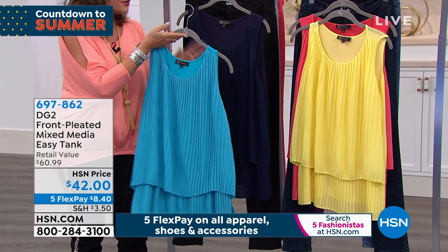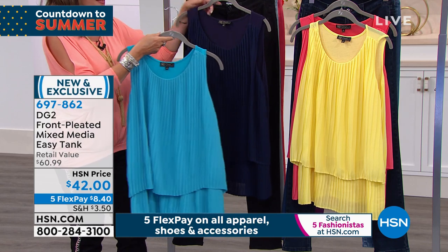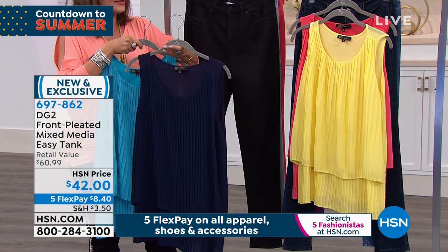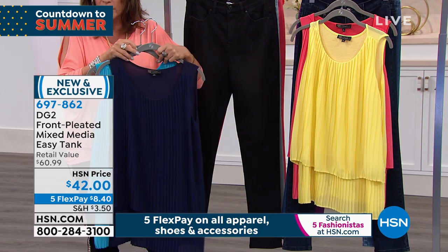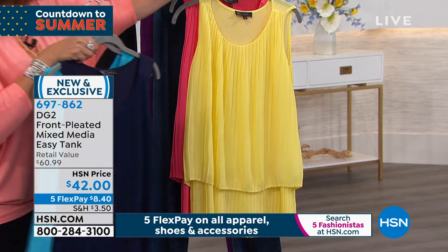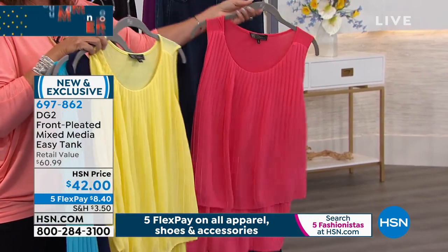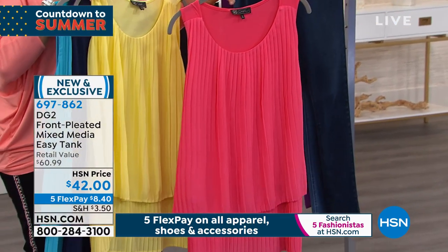$42, and the colors are amazing. We have it available in turquoise, navy — can you imagine that with the ombre embroidered jean we showed earlier? The ombre embroidered jean would be awesome with that. We also have it available in lemon yellow.